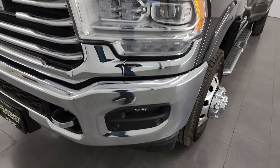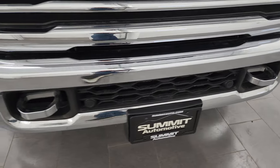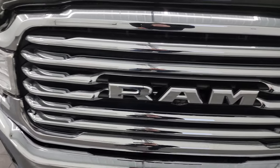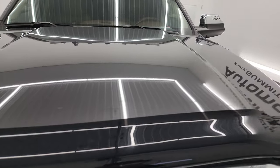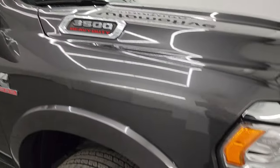Front fenders are in excellent condition, no dents or dings in there. You get the LED headlamps, LED running lights, and the LED fog lamps — I'll turn all those on at the end of the video so you can see just how bright they are. Front bumper is absolutely perfect, no dents or dings, and the chrome trimmed grille is in really nice condition. It comes with a nice WeatherTech bug shield and the hood is in absolutely perfect condition.